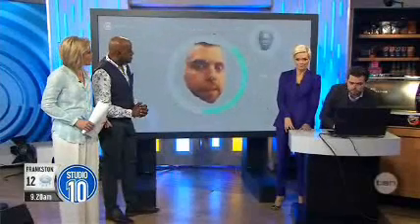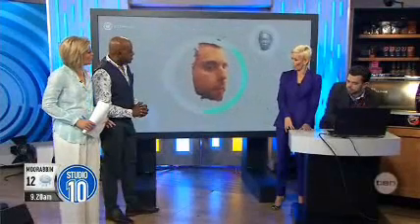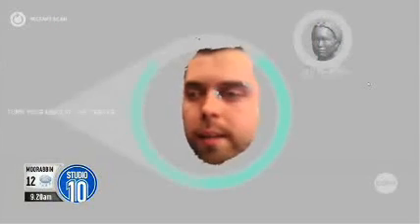Now I can move to the right, and it's getting the left side of my face, and I'm scanning. So it's taking photos of your face at every angle. Yeah, so the whole of my face — a 3D model of my face.